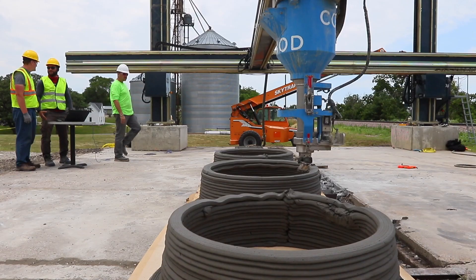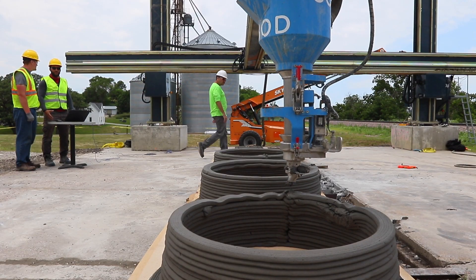We're excited that this is the first 3D printer in the state of Iowa. I got here earlier in the week and we're training an Iowa-based crew to begin 3D printing homes here in Iowa.